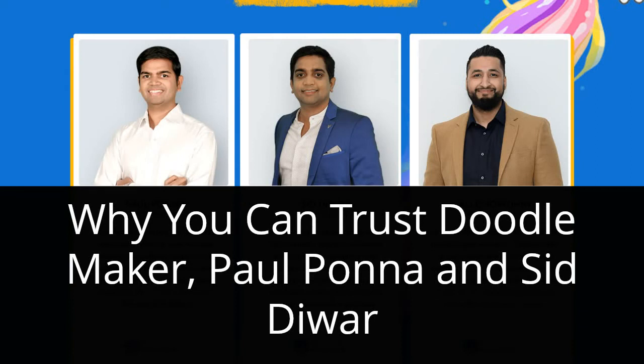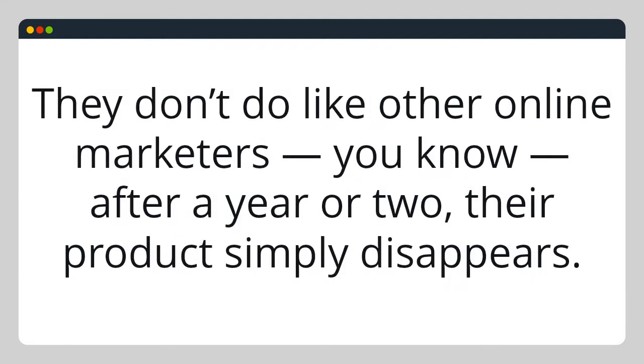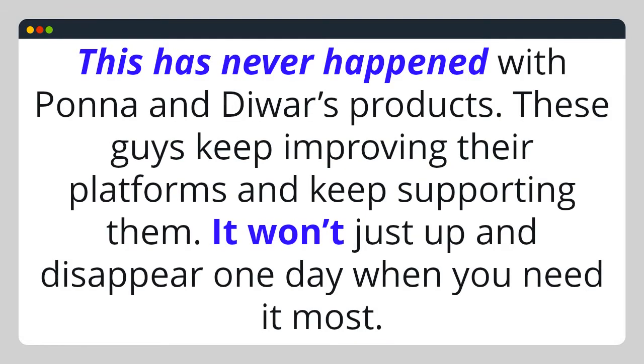Why can you trust DoodleMaker, Paul Pona, and Sid Duar? I've personally been using Paul Pona's and Sid Duar's products for many years — at least 10 years now. They don't do like other marketers online where, after a year or two, their product simply disappears. You try to log in one day and poof, it's gone. This has never happened with Pona and Duar's products. These guys keep improving their platforms and keep supporting them. It won't just up and disappear one day when you need it most.